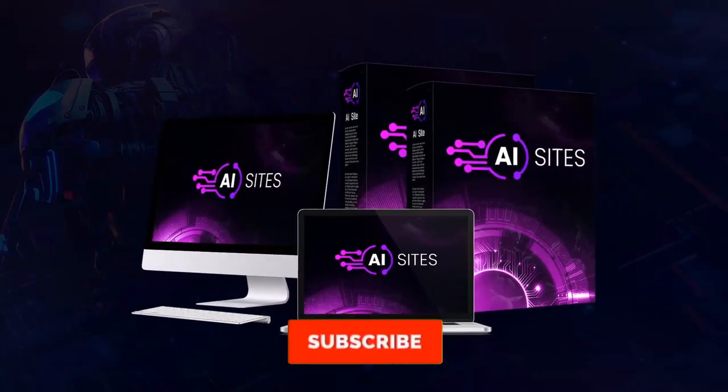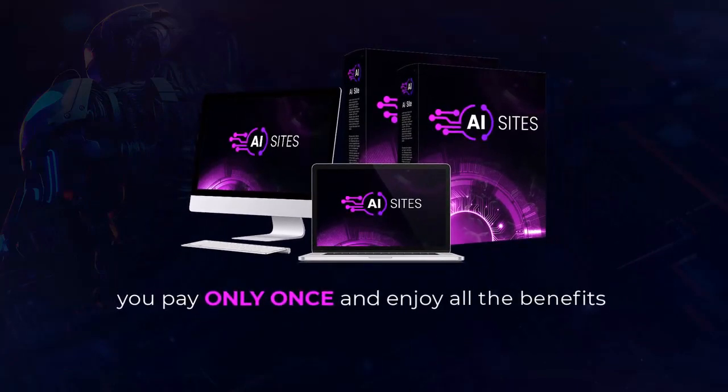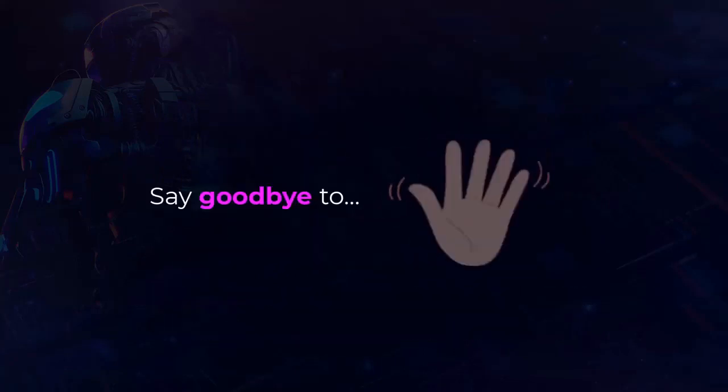Welcome to AI Sites. As the name itself suggests, you pay only once and enjoy all the benefits of this breakthrough software forever.